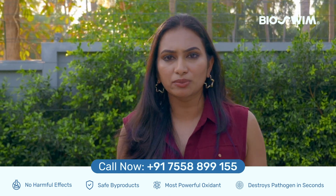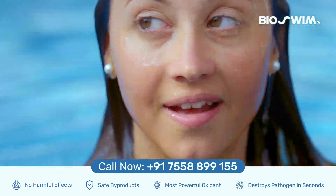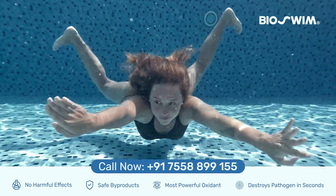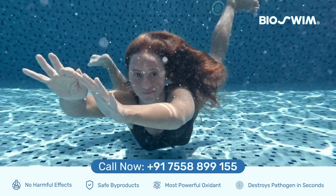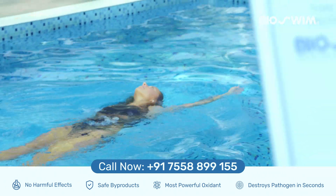Beyond just saving money, biosim's cutting-edge oxidant technology with Actos-infused water can purify your skin and remove dirt from your pores. It can also eliminate body odor caused by sweat for up to 24 hours, without the need for bathing soaps or shower gel.